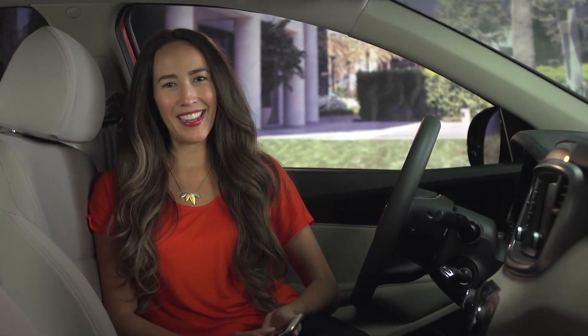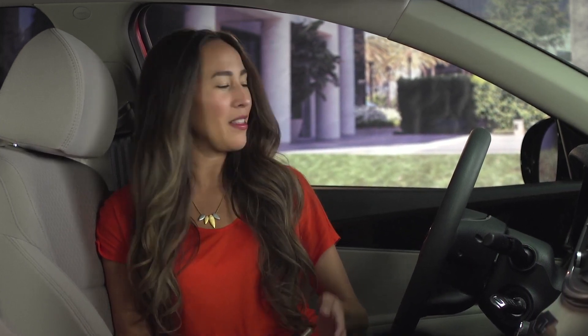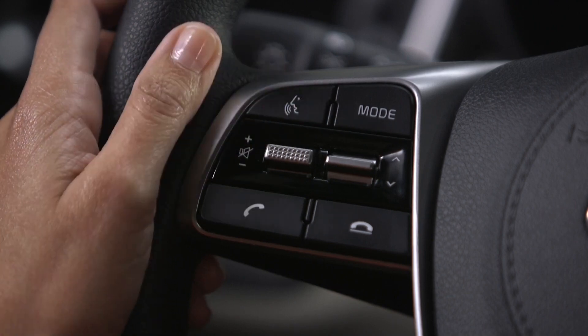With the new standard audio system, phone pairing is quick and easy. First, check your phone and make sure Bluetooth wireless technology is turned on and available for discovery. Then press the phone key on the head unit, or even easier, press and hold the call button on the steering wheel to initiate the pairing process.